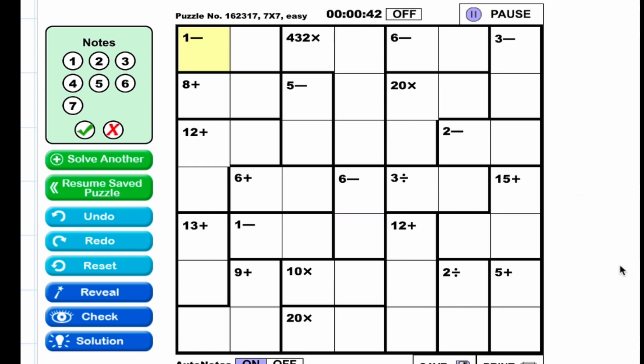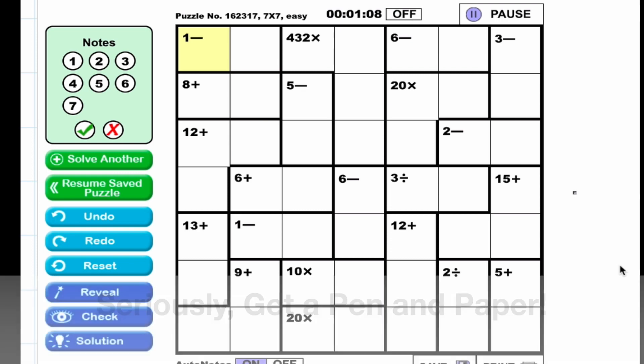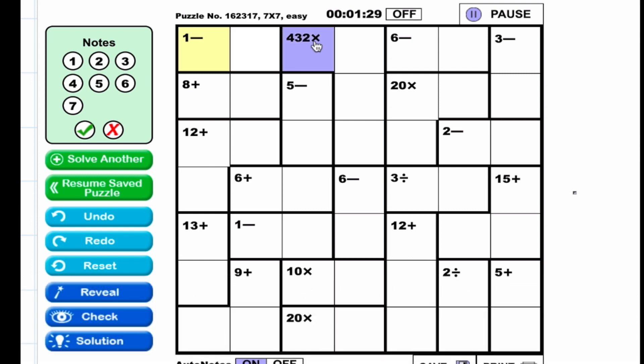Welcome to how to solve KenKen. If you watched my first video you saw a 4x4 solved; my second video was a 5x5. In this one we're jumping all the way up to a 7x7 with addition, subtraction, multiplication, and division. This is considered a very hard puzzle, so roll up your sleeves, get a pen and paper, and I also suggest you write the numbers one through seven across the top because staring at them helps you do the math.